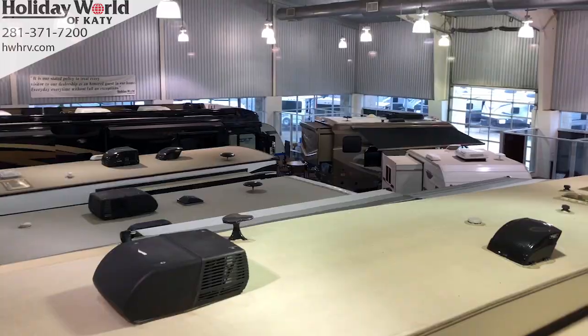I'm telling you, we got all our 2018's marked down. Some of the samples are right here on the showroom floor.